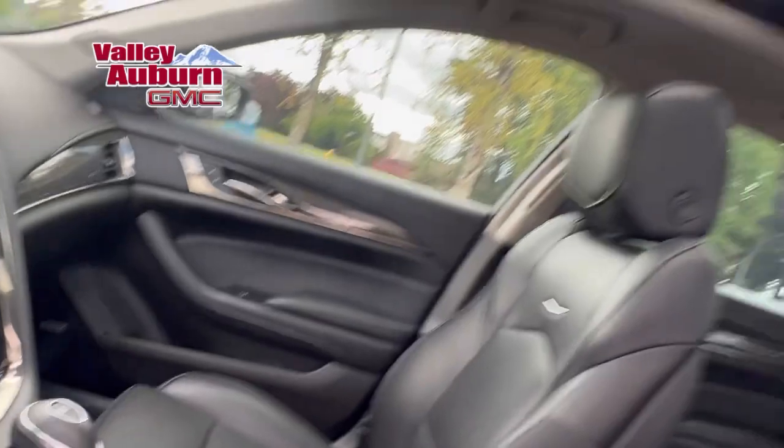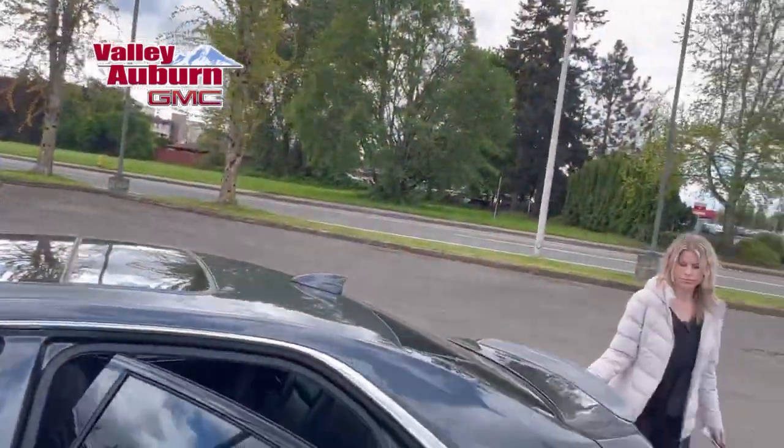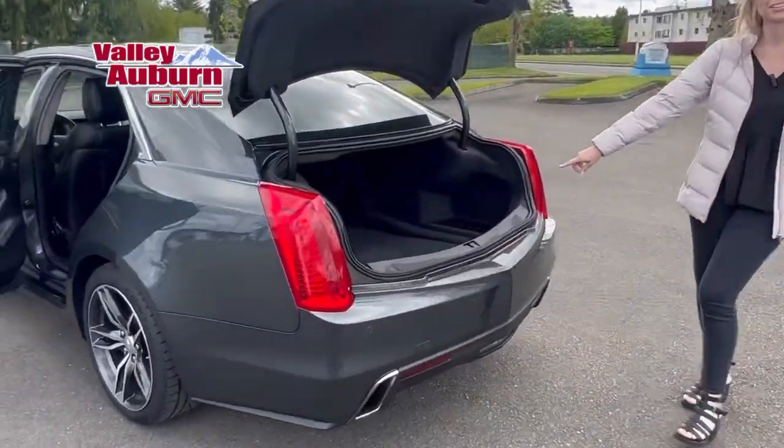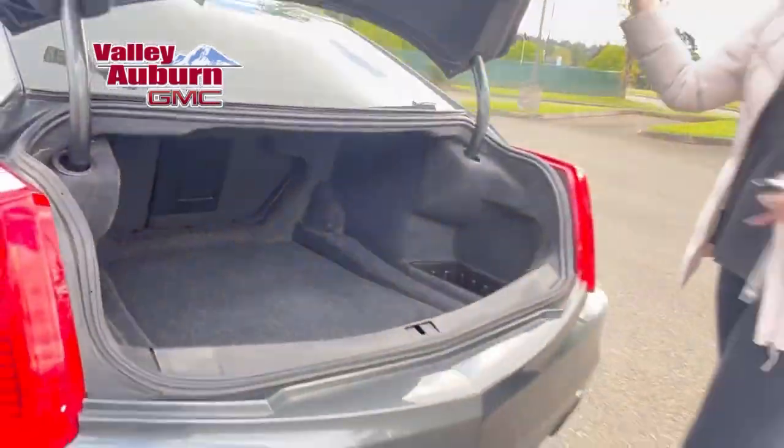Love these ones. It's got about 35,000 miles. Look at the trunk — the size of these trunks in these sedans gets me every time.